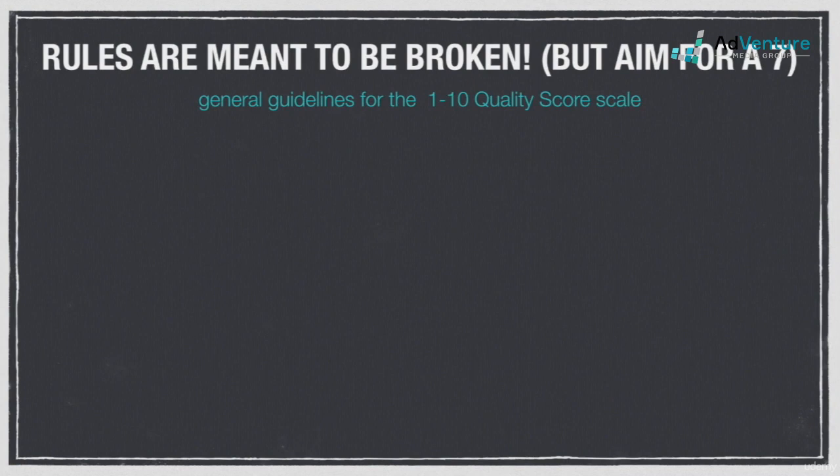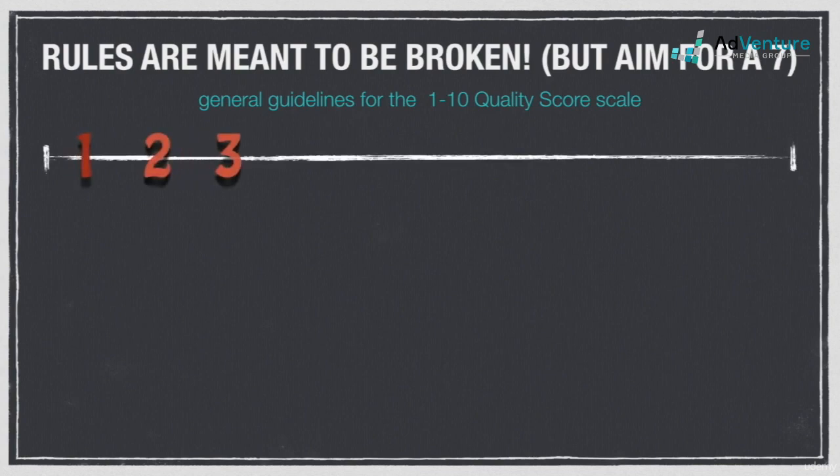People always ask what a good quality score is. Like with click-through rate, there's no real single answer. Depending on the circumstance, optimizing for quality score may not be the most important thing. There are, however, reliable guidelines you can use when assessing the health of your quality scores. Quality score is rated on a 10-point scale.